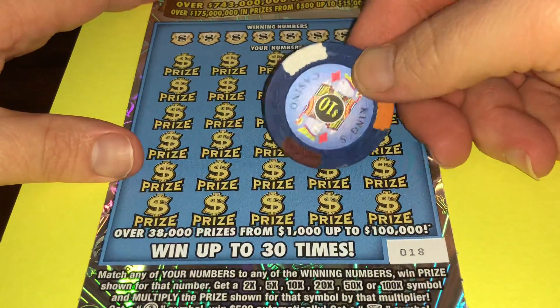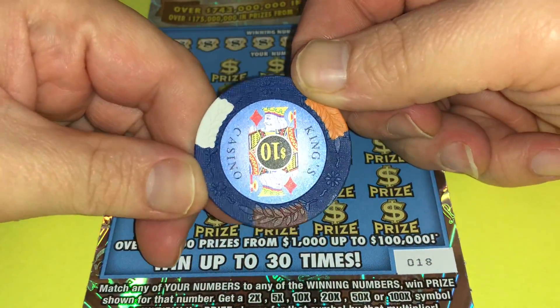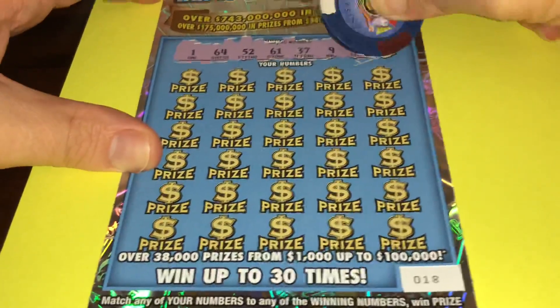Hello to my dear friends — new poker chip, here it is, and a $30 ticket. Look at that beautiful poker chip. I'll be doing a giveaway soon and many of you will receive this. Thank you so much folks. Let's see if we get lucky on this $30 ticket and this new poker chip.